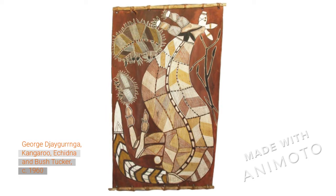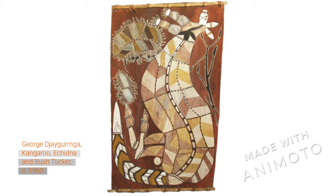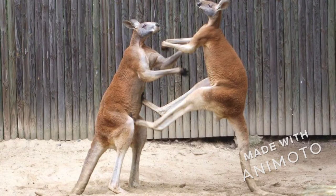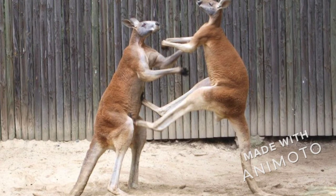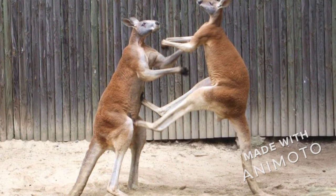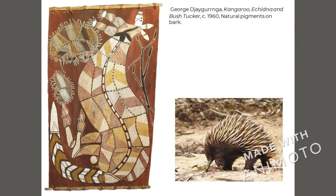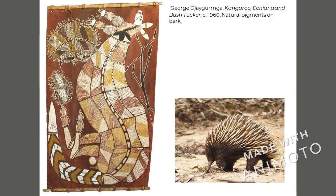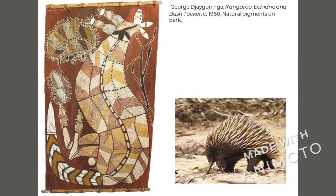Kangaroos have really strong muscular tails. They often use their tail as another leg to lean on and balance with — this kangaroo looks like it might be balancing on its nice strong tail. Sometimes they balance on their tail so that they can use their big hind feet to kick with. In this image you can see two male kangaroos that are fighting. In this painting it looks like the kangaroo is balancing on its tail to fight with another animal called an echidna. On the right you can see a photo of an echidna — it looks a little bit like a porcupine.